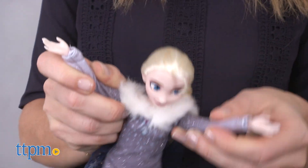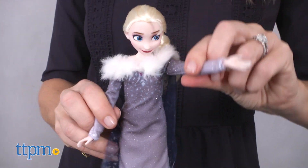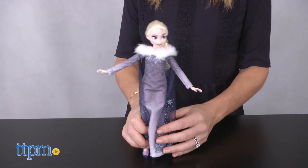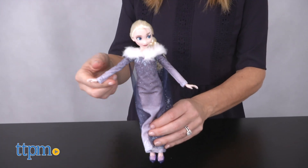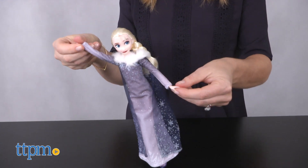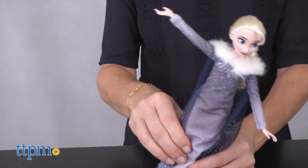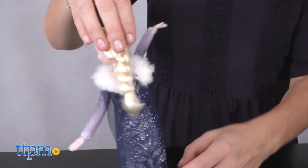Fun for imaginative play for kids ages 3 and up, this Elsa doll is poseable and well designed. Kids can reenact scenes from the short film and help discover the true meaning of the holiday season through Elsa's song. This is also a great option for Frozen fans who have not seen Olaf's Frozen Adventure, as they may enjoy playing with an Elsa doll dressed in a new fashion.